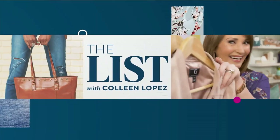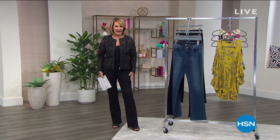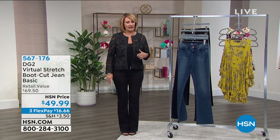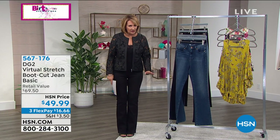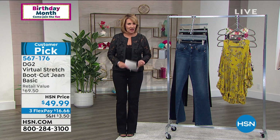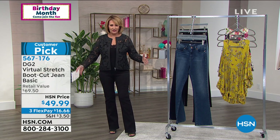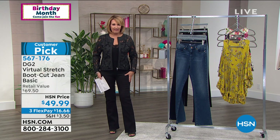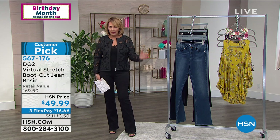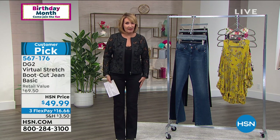We're going to tell you about these jeans right now because they are brought to us by the jean queen, Diane Gilman. Over the years, Diane has sold millions of pairs of jeans here at HSN. They are not only our best-selling jeans but a favorite of so many. Of all the jeans Diane has ever brought to us, these are my personal favorite.